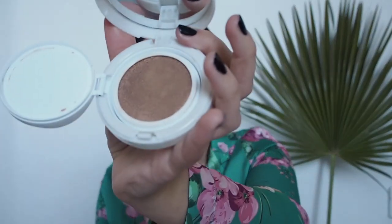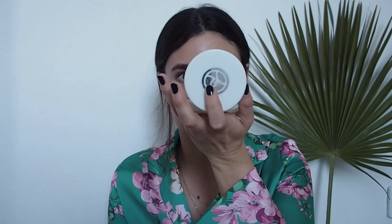This is the Yves Rocher cushion foundation. You have a little cushion, you open it and there's a container with makeup inside. You just press with your sponge and put it on your face. This foundation is perfect if you love very glowy, sheer-coverage skin.